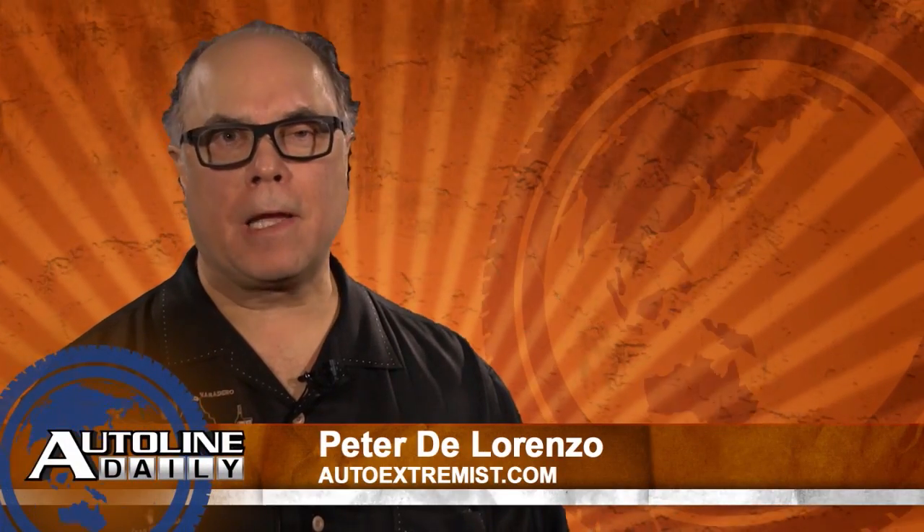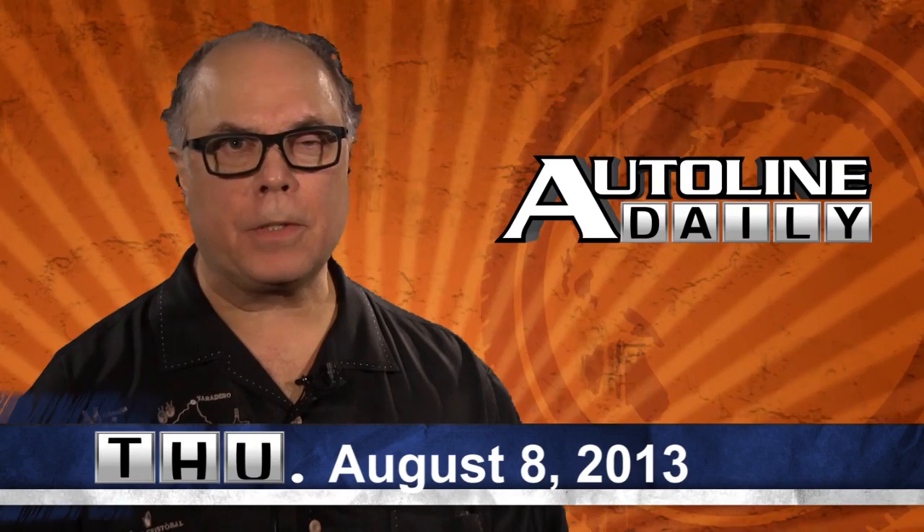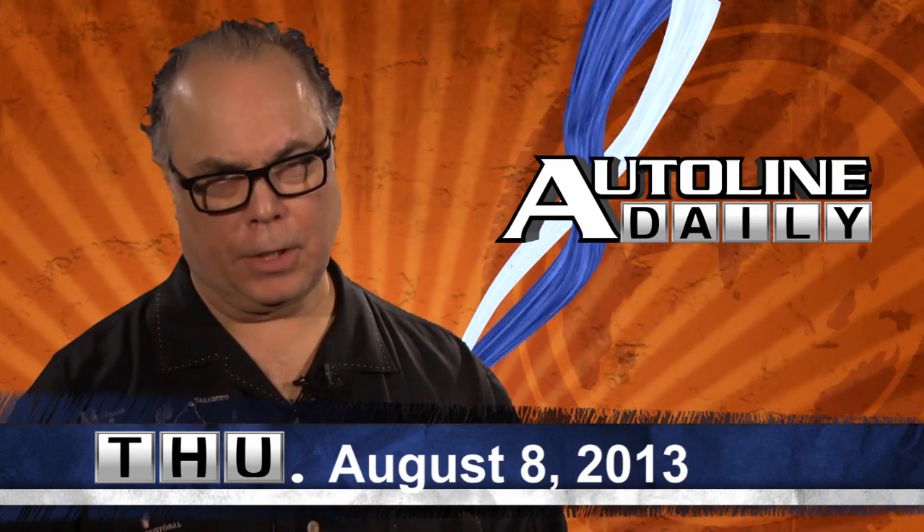Hello and welcome to AutoLine Daily. I'm Peter DiLorenzo, the auto extremist, filling in for John once again. In the second half of the show, we've got more design insight from Jim Hall. But first, the news.